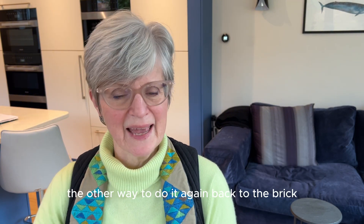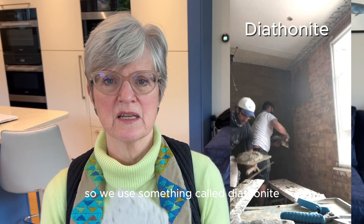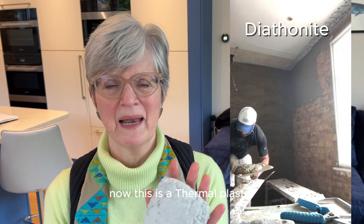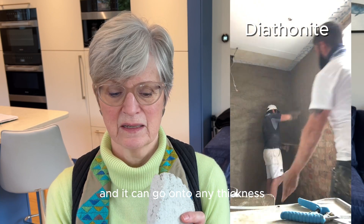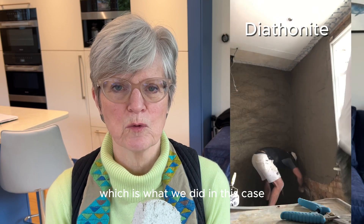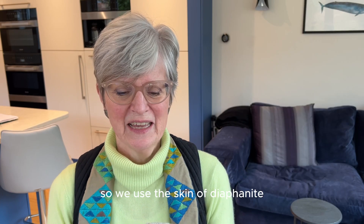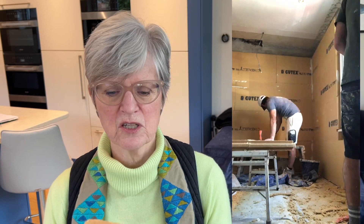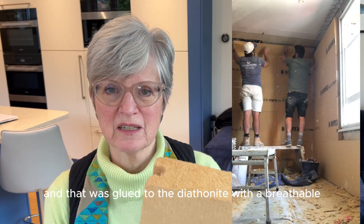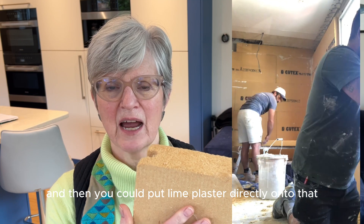The other method: go back to the brick, then create a smooth surface using something called diathenite — a thermal plaster that can go on at any thickness up to 100mm, or used as just a skim, which is what we did. They also make a version for external walls. We used a skim of diathenite and on top of that glued 80mm of rigid wood fibre using a breathable glue, because our house is old, and then applied lime plaster directly onto that.